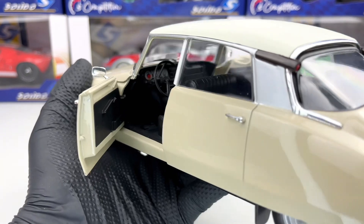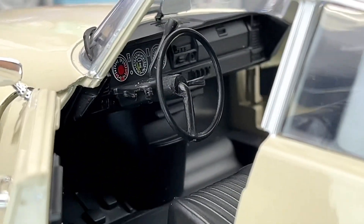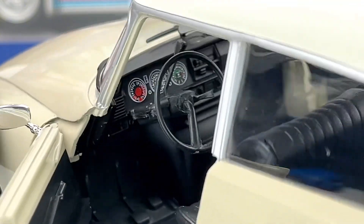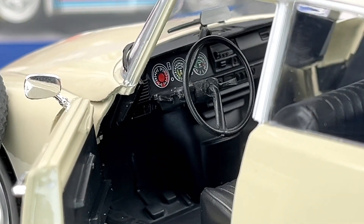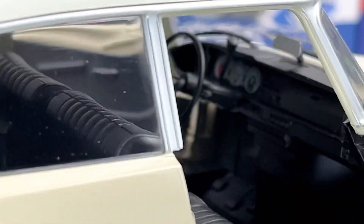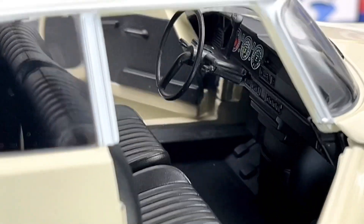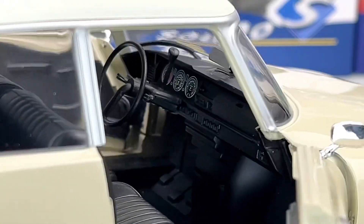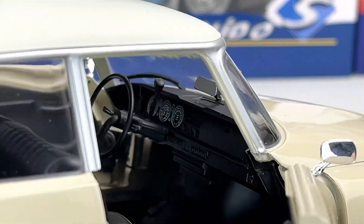Let me zoom in — very simple interior, but it looks pretty good. It's a very interesting steering wheel that Citroën used for these models, very simple but pretty nicely executed by Solido. We also have the rear view mirror which is on the dash.